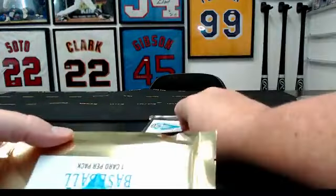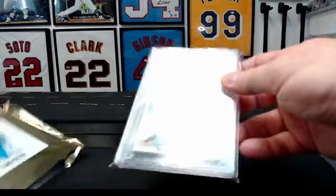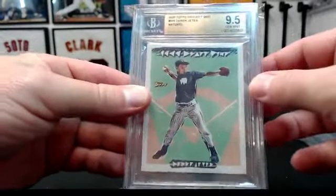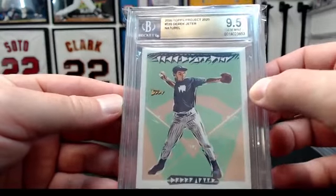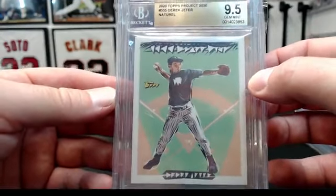Get rid of something else. Two left, y'all. Yankees again — 2020 Topps Project 2020, Derek Jeter, the artist is Natural, BGS 9.5. Not bad.